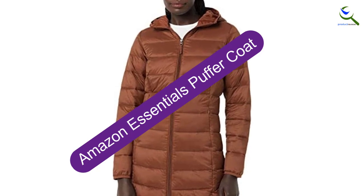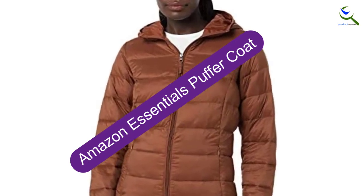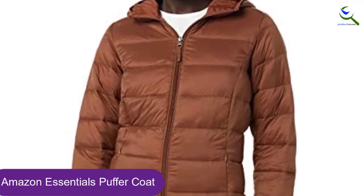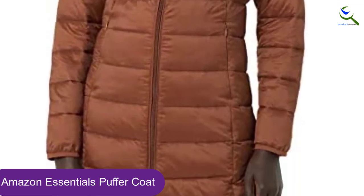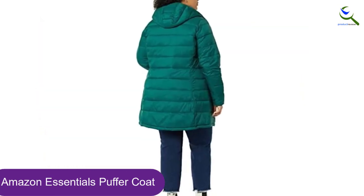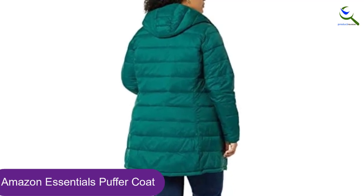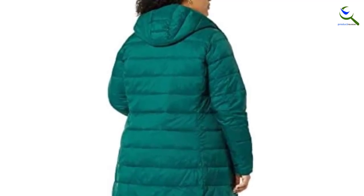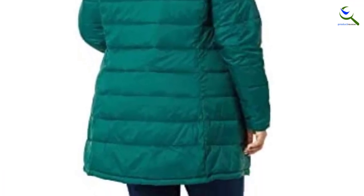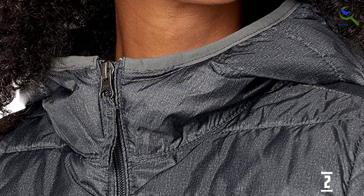At number 2, we have the Amazon Essentials Puffer Coat. Amazon's lightweight puffer hits mid-length and is easy to layer underneath. The hood and polyester fill keep you snug, and it comes in a number of colorways — there's also a men's version. Amazon Essentials is focused on creating affordable, high-quality, and long-lasting everyday clothing you can rely on. Their line of women's apparel includes cashmere sweaters, fleece and down jackets, and more, including plus-size options. Consistent sizing takes the guesswork out of shopping, and each piece is put to the test to maintain the highest standards in quality and comfort.